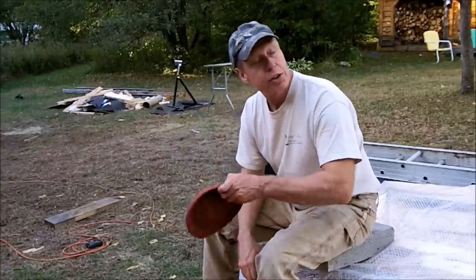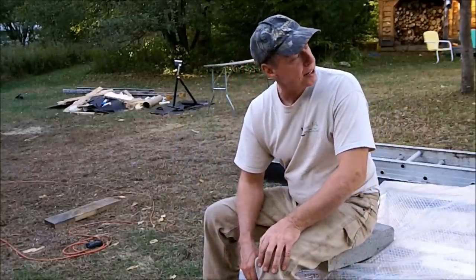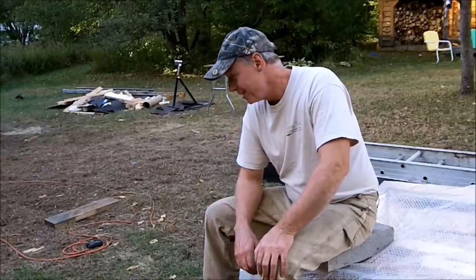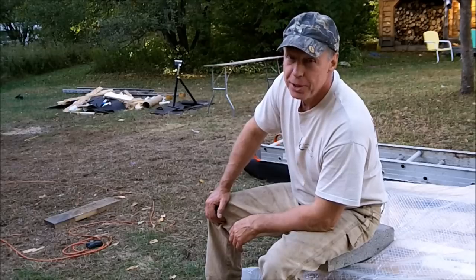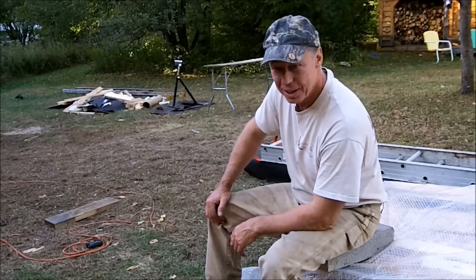I'm just going to finish out the day throwing some toys for Frankie here. It's just about Miller time. I'll have some more cabin footage sometime in the near future. All the best — God bless.